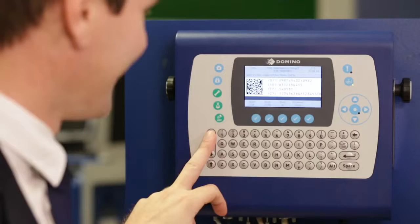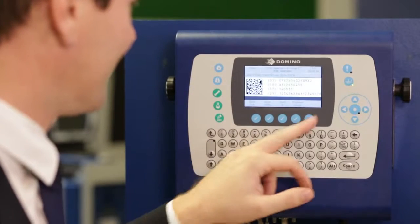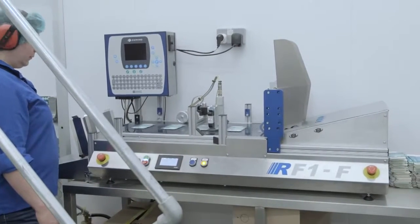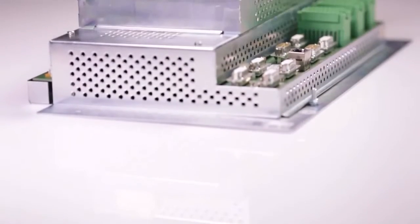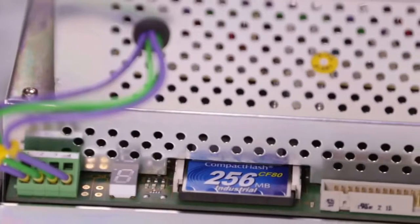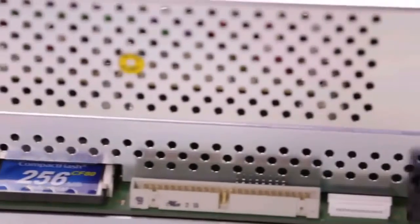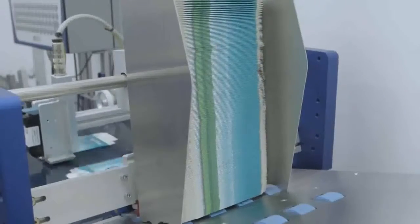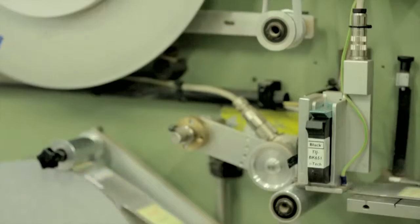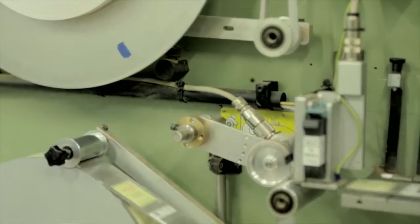We know that on most production lines space for installation is very limited. That is why we have developed our G-series TIJ range with compact controllers and print heads that can be easily fitted almost everywhere. Unique to Domino, the OEM board controller offers a fully integrated solution which can be controlled remotely from a central user interface using the GV browser. The Dynamark communication protocol, common between our TIJ and laser range, means integration for either technology is convenient and quick.